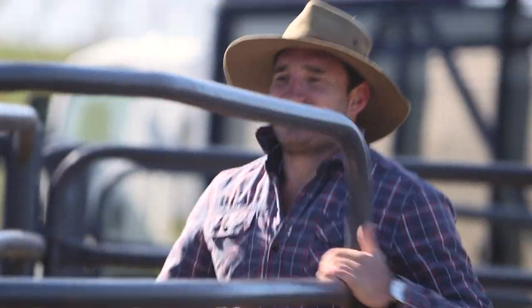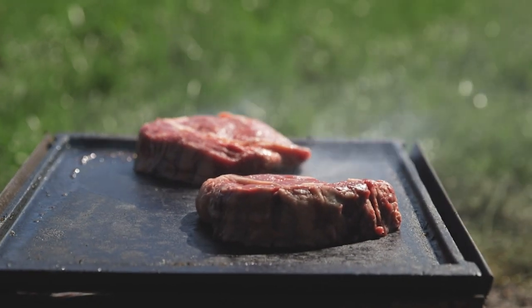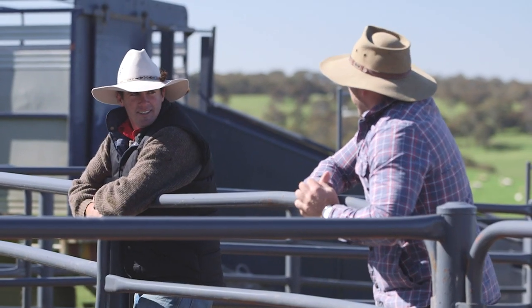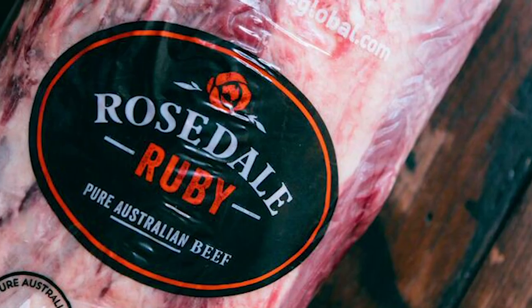My grandfather was very close to here. At mealtime, the pride that he took in the beef that was on that table, that came from his cattle, obviously stuck with myself. It's our cattle and the end product that we produce for our customers — something that we've taken a great deal of pride in.